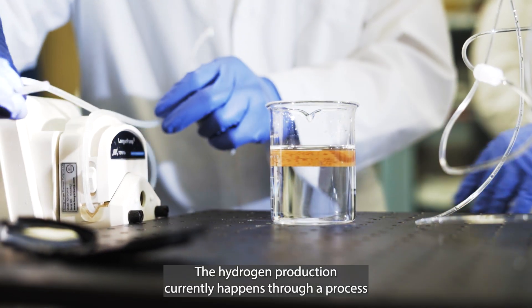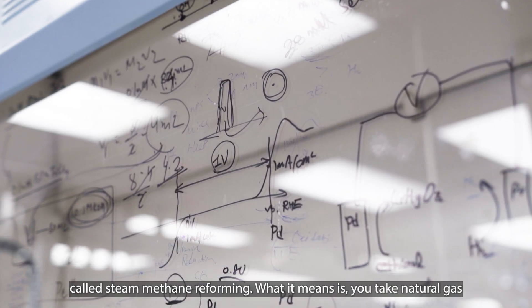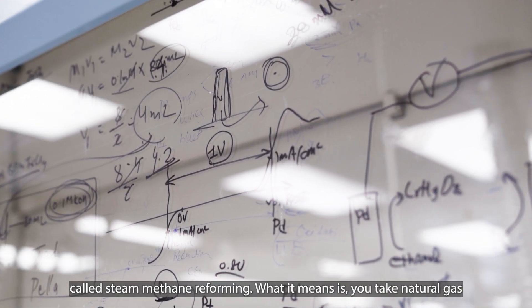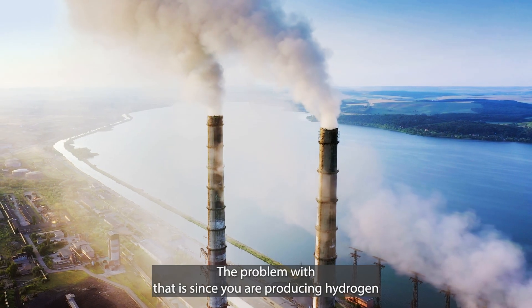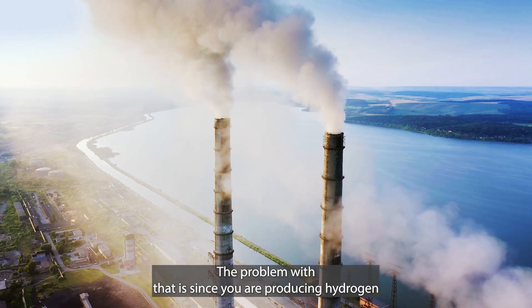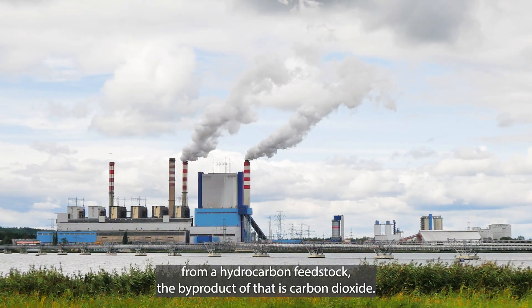Hydrogen production currently happens through a process called steam methane reforming. What it means is you take natural gas and you reform it with steam to produce hydrogen. The problem with that is since you are producing hydrogen from a hydrocarbon feedstock, the byproduct is carbon dioxide.